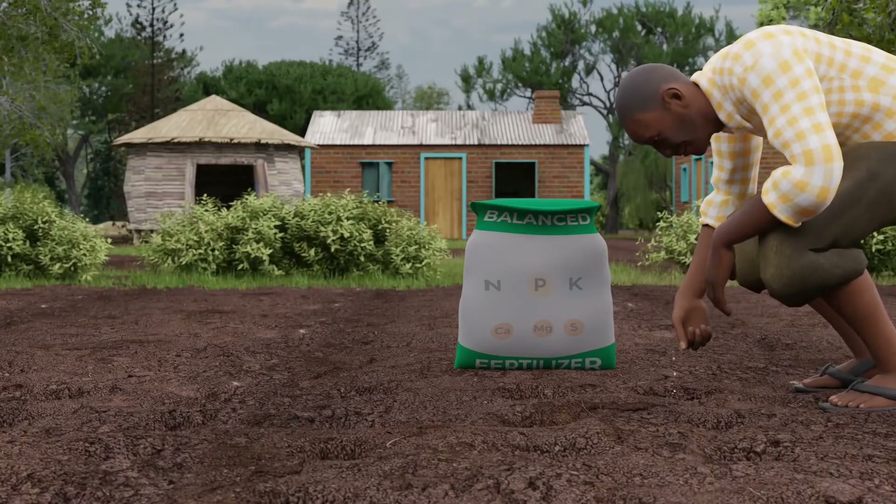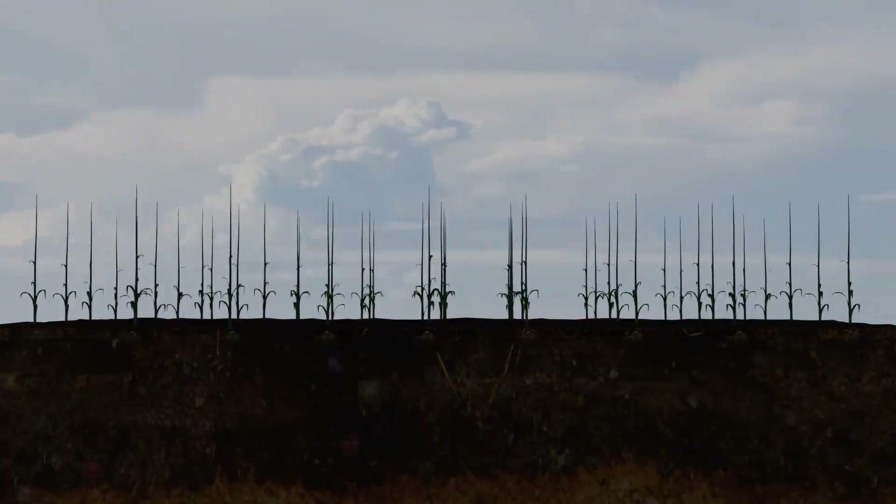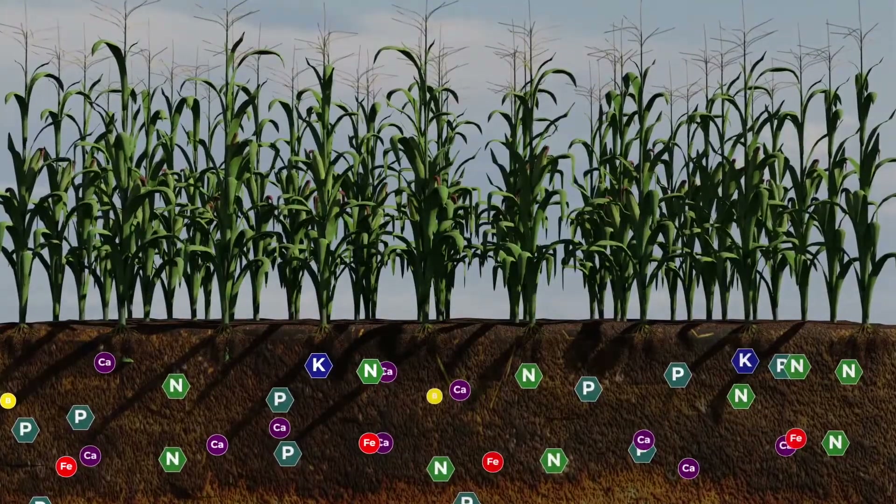Using balanced fertilizers, you can refill many nutrients to your soil including potassium, sulfur, manganese and magnesium.